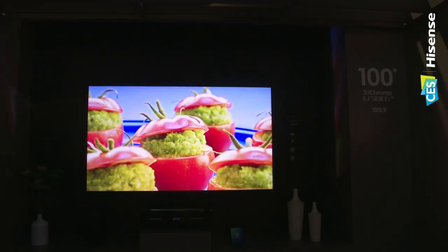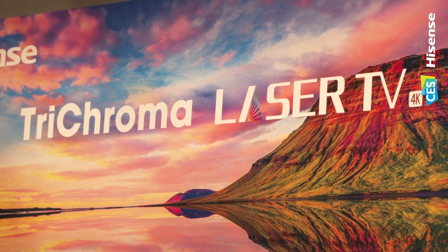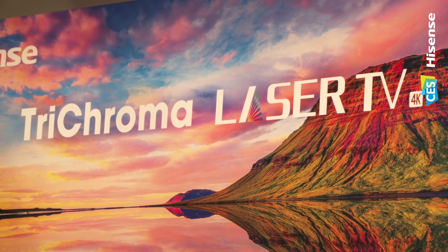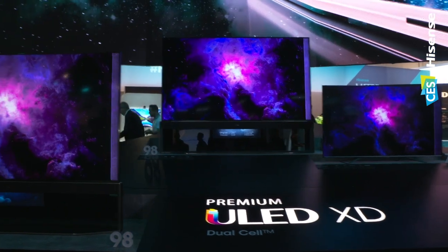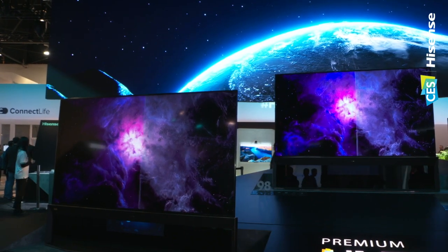We're here with Chris Mayer from Hisense, and he's going to tell us about what Hisense is going to be doing in Australia in 2020. We have two massive innovations that we're bringing to market. We're going bigger with our existing laser technology, taking it from 100 inch all the way to 150 inch, which is ridiculous. And we're also bringing a brand new technology that we showed off here first last year at CES, which is the dual cell TV — we're actually launching that in Australia.